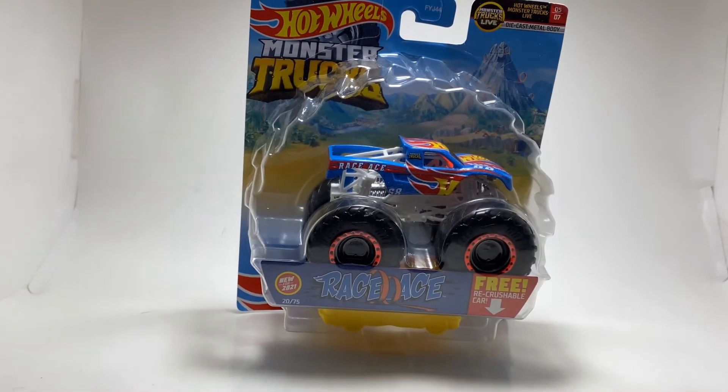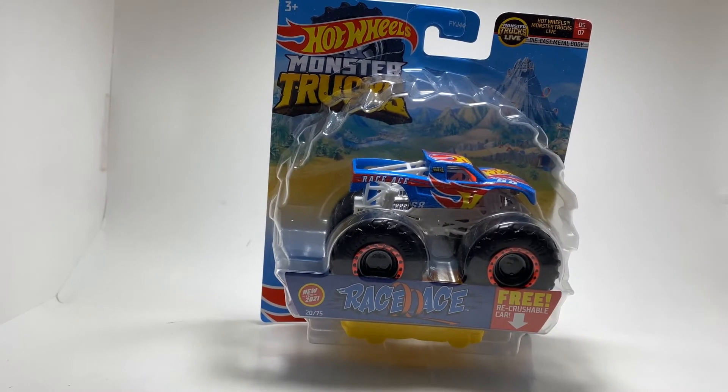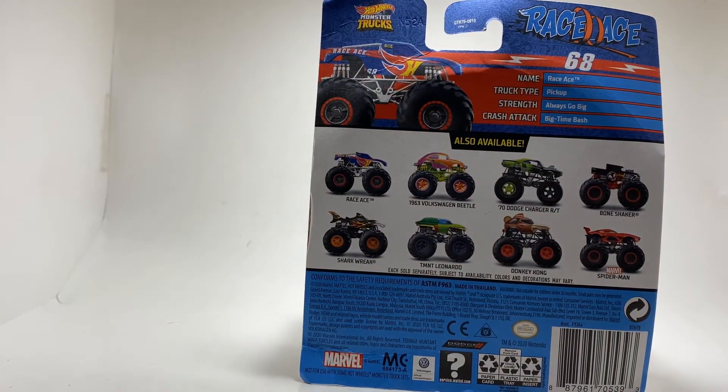Coming in at number six is a brand new truck that no one saw coming because it was straight from a video game — Race Ace. This is actually a pretty cool truck, and it says Hot Wheels Monster Trucks Live on the top. I wonder if the truck is actually going to be on the circuit. The history behind it is cool. I do wish they made the Bigfoot Cruiser scheme on the trophy truck body, though. As of filming it's August 4th. This came out in Case B, and when you say Case B now in August, it seems like that was so long ago.